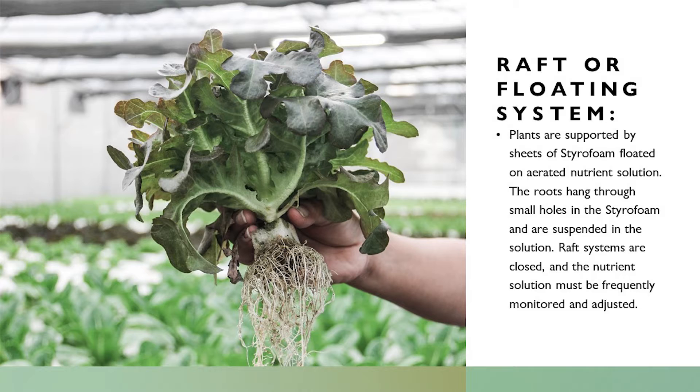Raft or floating systems: plants are supported by sheets of styrofoam floated on aerated nutrient solution. We use aerated solution because plants require oxygen at their roots. In a perfect soil, 25% should be air spaces, 25% water, and the rest a combination of loam, rock, and nutrients. The roots hang through small holes in the styrofoam and are suspended in the solution. Raft systems are closed and the nutrient solution must be frequently monitored and adjusted.